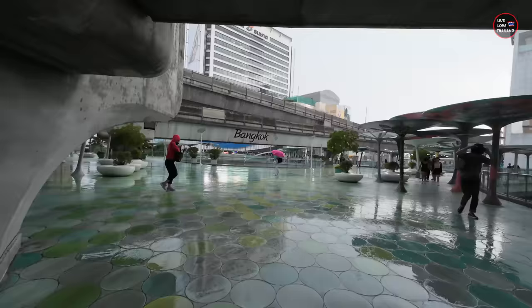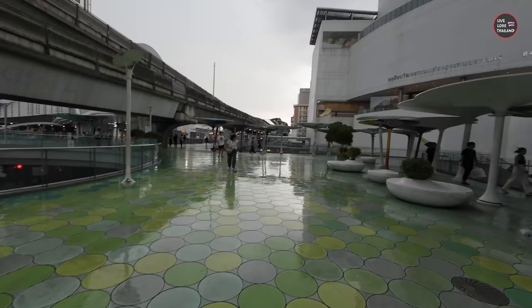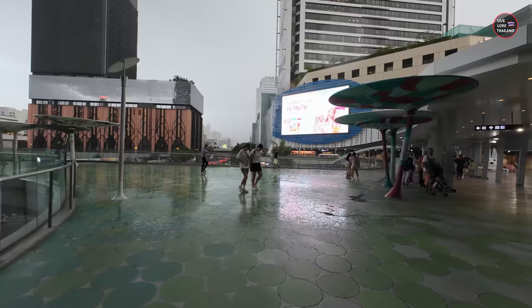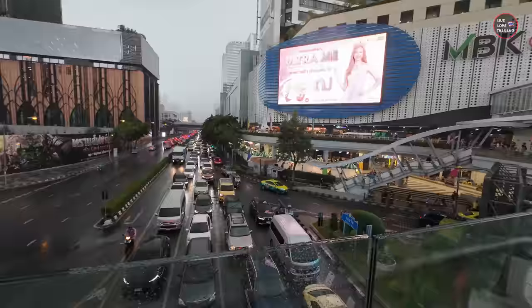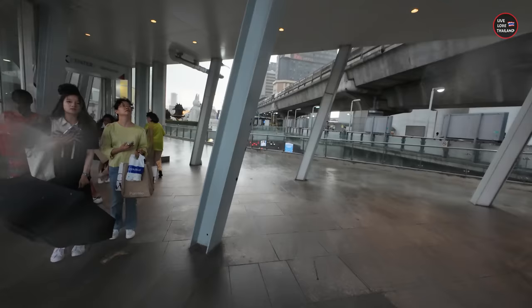Now we are heading to MBK. You can see along the way the weather is crazy — very windy and raining. That's the mall — you can walk directly to MBK. This is one of the good things in Bangkok, that you can walk from one mall to another. It's raining heavily. Along the way you can see that once it rains in Bangkok, the traffic is crazy. Let's go to MBK and start checking some affordable prices, because the malls we've covered till now are fancy, original, and not so affordable.